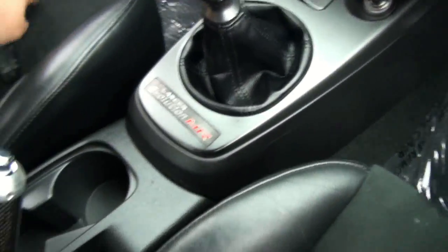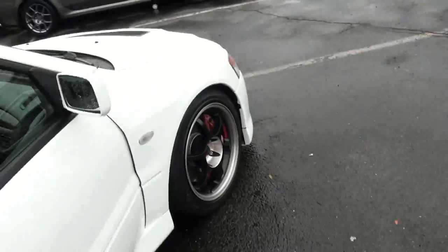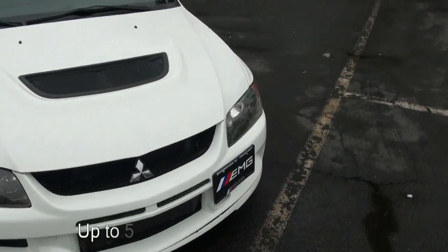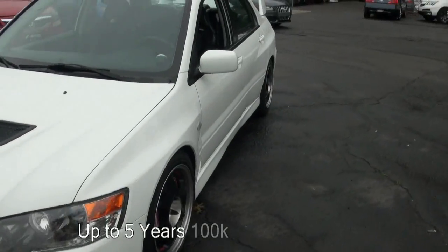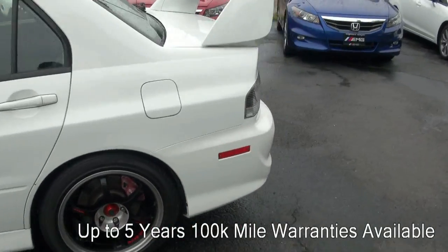Nice steering wheel. Let's check it out — sounds very healthy when you start up. There's the turbo timer in there.